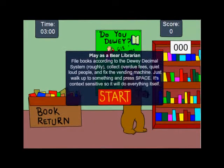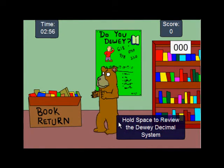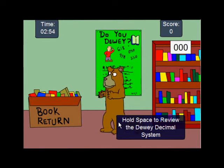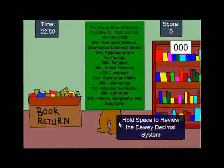The reason I thought this was funny to begin with is I used to work at the library. And this game is about a bear learning the Dewey Decimal System. So what you do is, it's WASD, which makes no sense because you only go right and left. Maybe later you don't. But you hold down the space bar to learn the Dewey Decimal System.